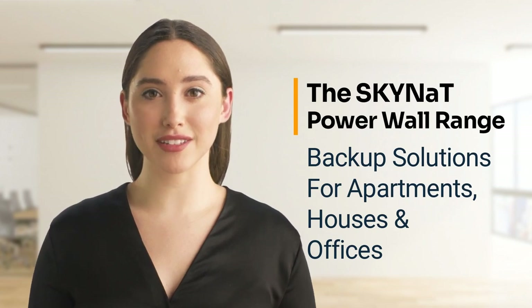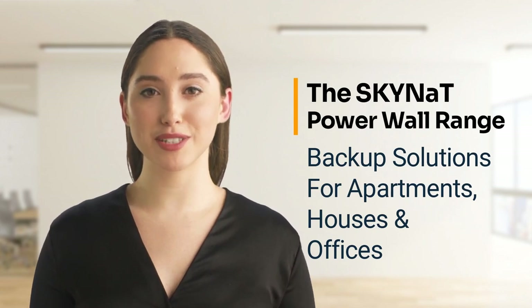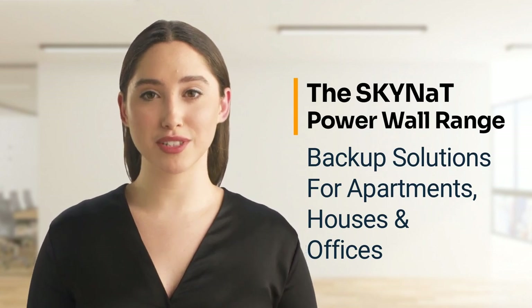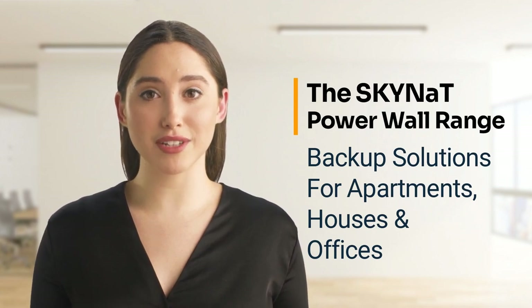So easy to install that literally anyone with electrical knowledge, or preferably any local electrician, can install it. Introducing the Skynet Powerwall and Powerwall Plus backup systems for load-shedding, which have been designed and put together by our highly experienced engineers in South Africa, for the South African as well as African people.